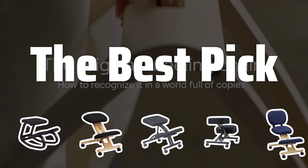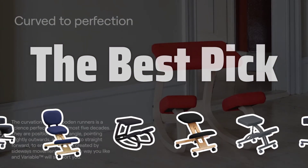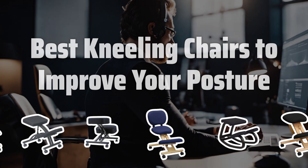Welcome to the best pick. Are you tired of slouching at your desk? Say goodbye to back pain with the top 5 kneeling chairs that will transform your posture and improve your overall sitting experience. Now let's take a look at the best kneeling chairs to improve your posture we choose for you.